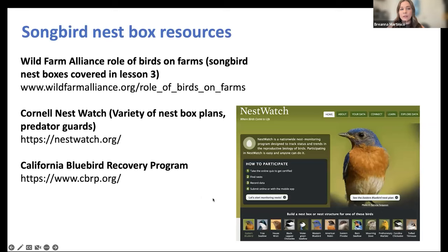Some great resources for songbird nest boxes include the Wild Farm Alliance website, which has a video series where researchers discuss best practices in depth. The Cornell NestWatch page has a variety of nest box plans — including the typical songbird box for bluebirds and tree swallows — and information about predator guards. If you're specifically interested in bluebirds, there's also the Bluebird Recovery Program website.